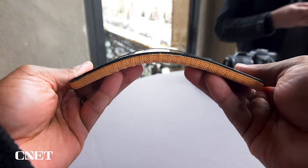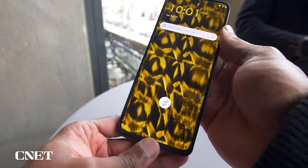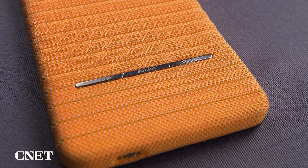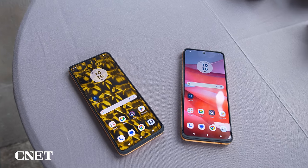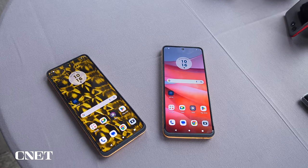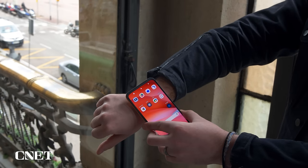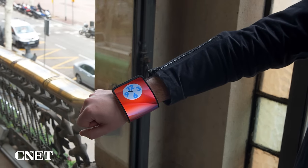Motorola calls this an adaptive display concept and actually teased it last year. When flat, it looks like a regular Android phone, but the back is covered in fabric for your comfort. You can use it as any other phone, swiping around and emailing and Instagramming to your heart's content. When you're ready to store it, you simply bend it into the shape of an arch and slap it on your wrist. There's a magnetic strap you wear that looks a little bit like a watch strap, and the phone magnetically attaches to this to help keep it in place.